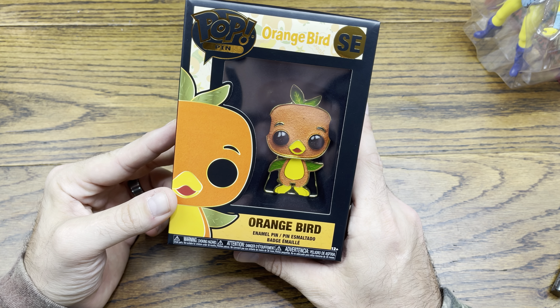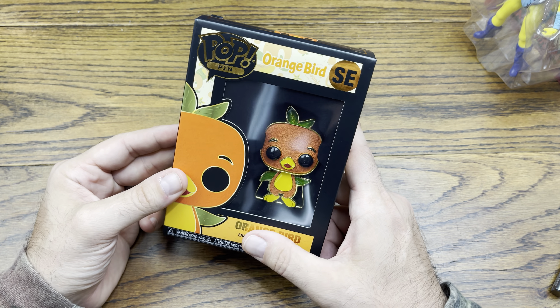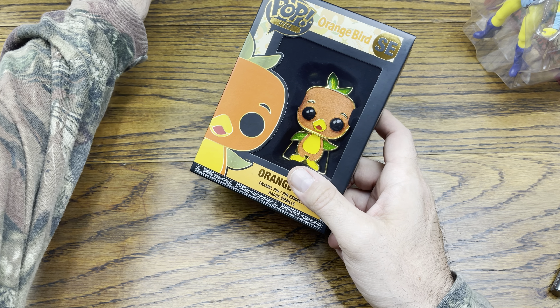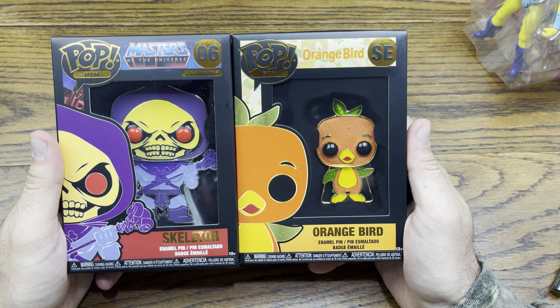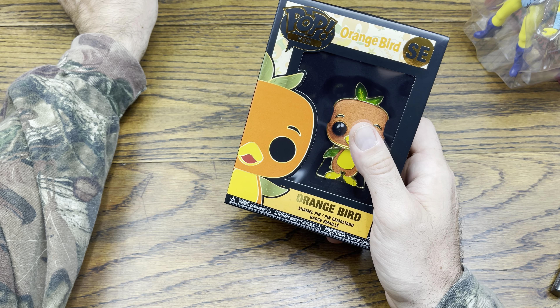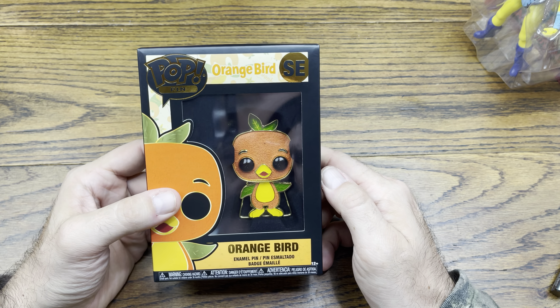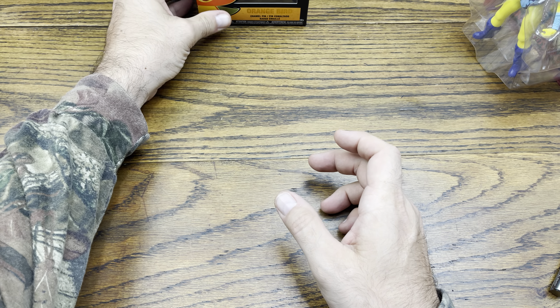Orange Bird flocked — pretty cool actually. He's kind of tiny. Let me grab this Skeletor for comparison — he's just kind of tiny, but I mean, it is Orange Bird, so he's not supposed to be a hulking massive figure. I would have thought he'd fill up the window a little more, but we got Orange Bird nonetheless, and an unpunched Evil-Lyn, which is nice.